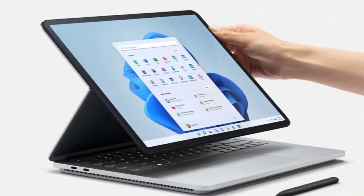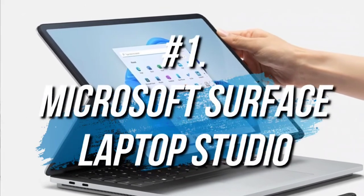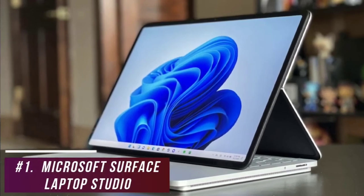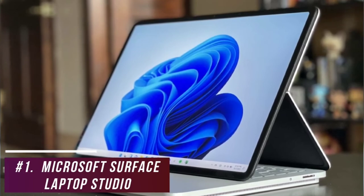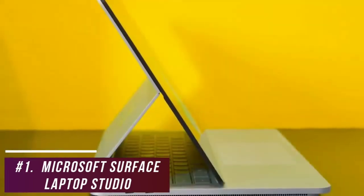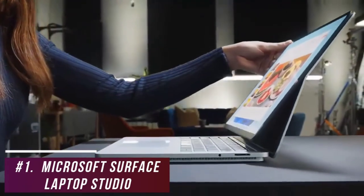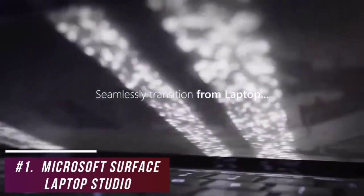If you're looking for a 2-in-1 laptop that offers excellent video editing capabilities, battery life, and a stunning display with accurate colors, the Microsoft Surface Laptop Studio is an outstanding option for creative professionals to consider. It comes with Windows 11 and a powerful processor that can handle working, editing, and creating digital art while remaining portable. The chassis is made from aluminum and magnesium for added durability. It doesn't have a detachable keyboard, but features a unique hinged sliding display that lets you orient the screen as either a laptop or a tablet.